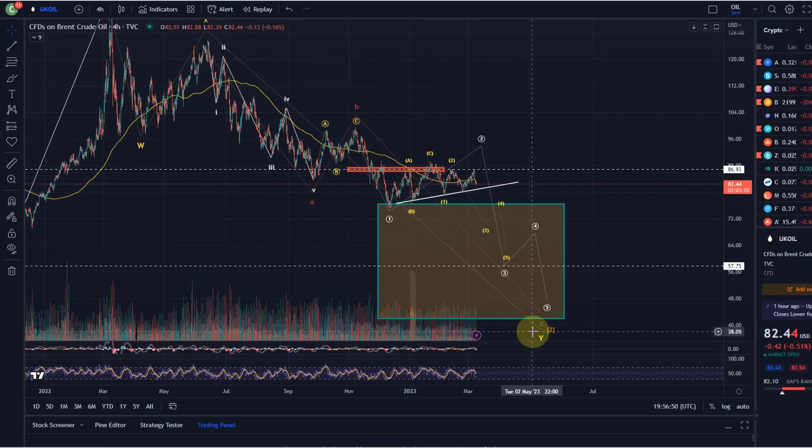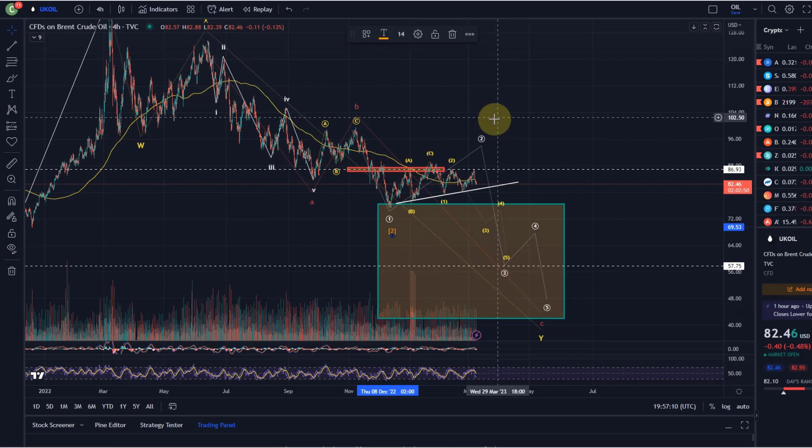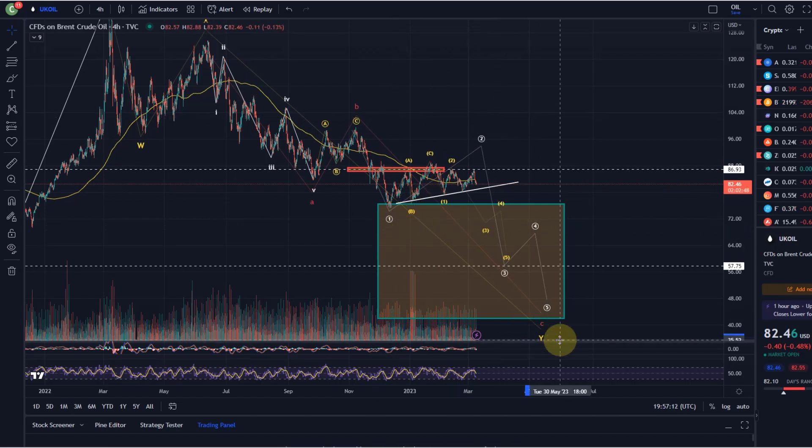If this had been the end of wave two here, we reached our larger support area - our larger target for the wave two - so the primary expectation was anyway achieved, just the bare minimum. Had this been the case, then we should have seen a really impulsive rally. At the moment I don't see that at all, so from that point of view the expectation still has to be further downside.